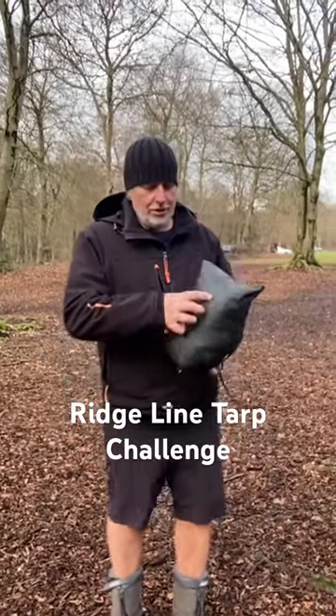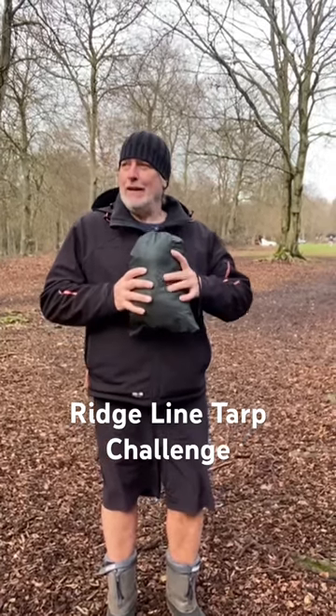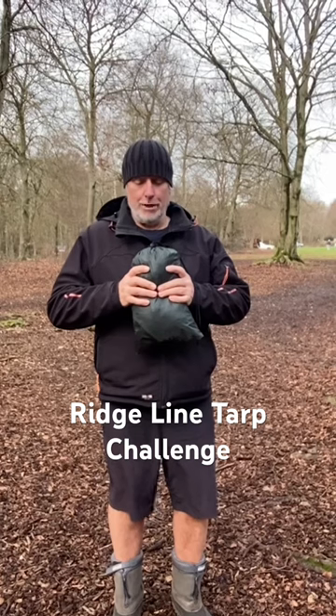Hiya, Chief Scout here doing the Ridgeline Tarp Challenge. I think the guys have nearly got it down to under a minute.